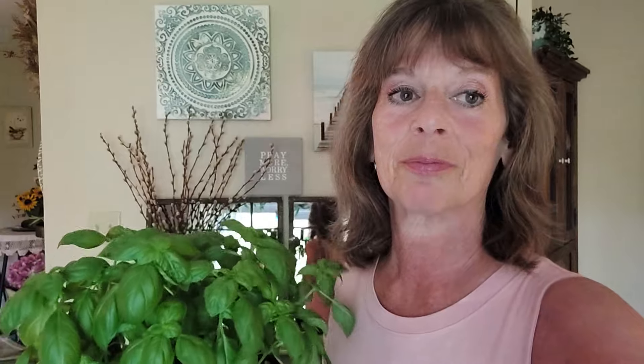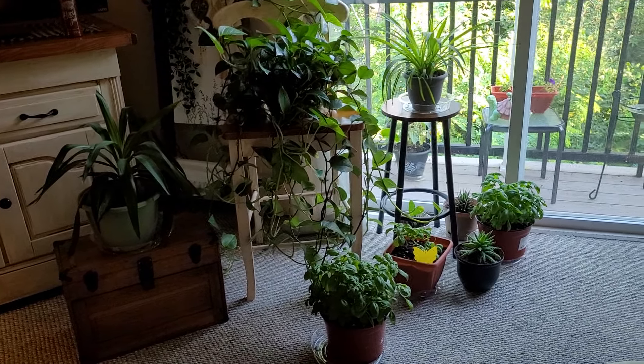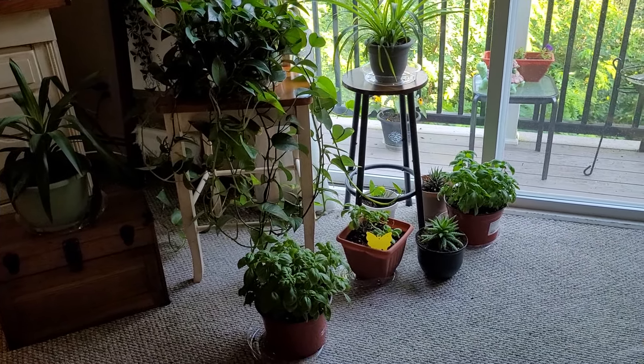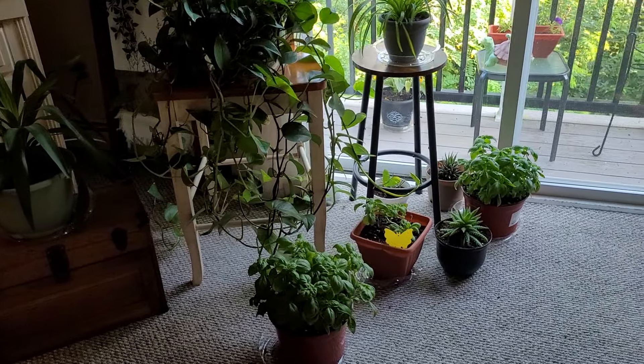I'm supposed to be showing you these basil plants! I'm going to turn this around and show you how my plants are looking. Here is the little area where I have my plants, and I'm thinking — last time I was at Big Lots they had a three-tier plant stand on clearance. I think after work today I'll see if they still have them so I can get some of these plants off the floor.